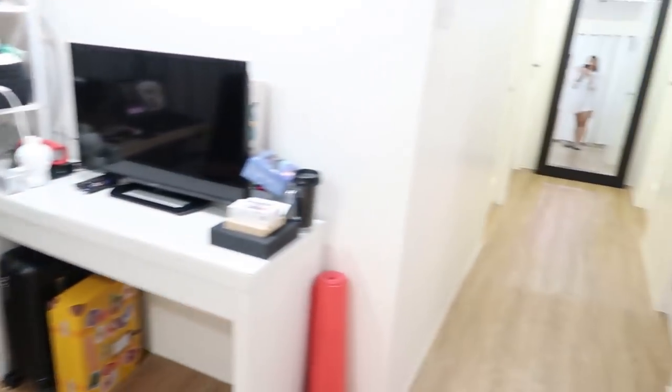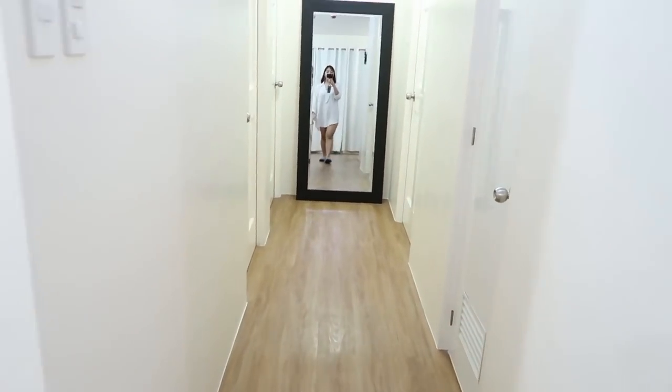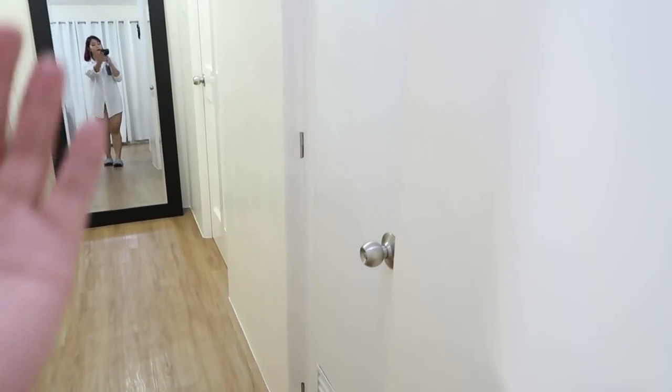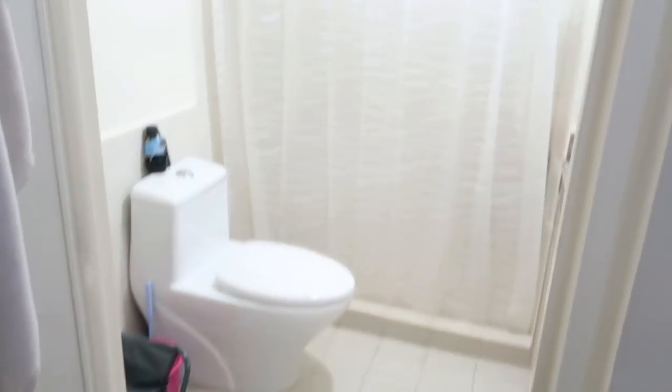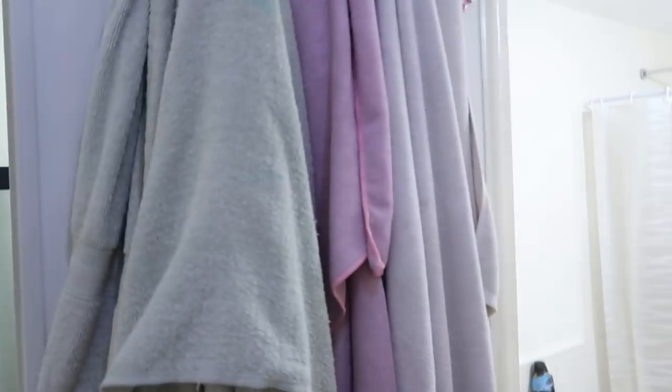After the living room, we have a hallway over here. And then to your right, you get the bathroom. I'm so happy because this unit has a really, really large bathroom, guys. So this is the towels.